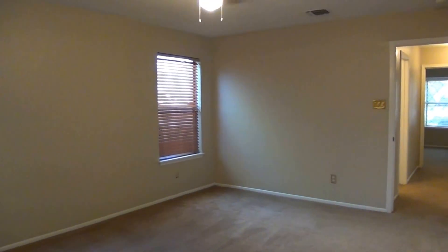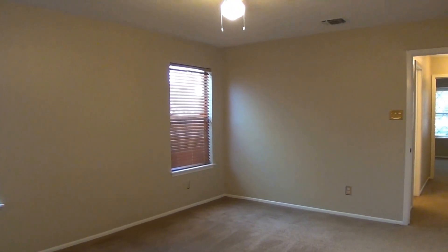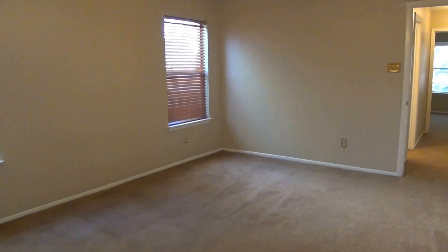If you'd like more information about this home or would like to schedule a showing, you can contact our office at Liberty Management at 210-681-8080. Thank you.